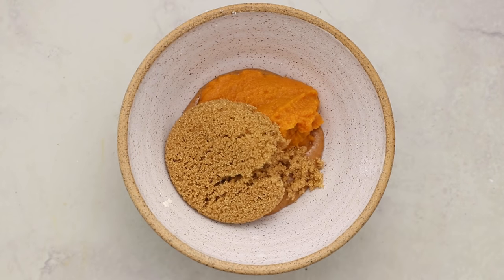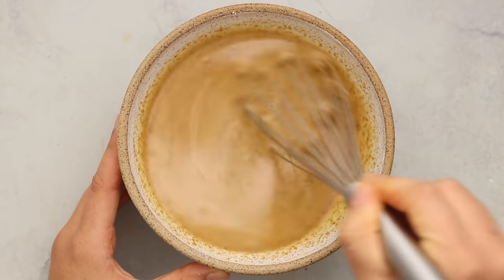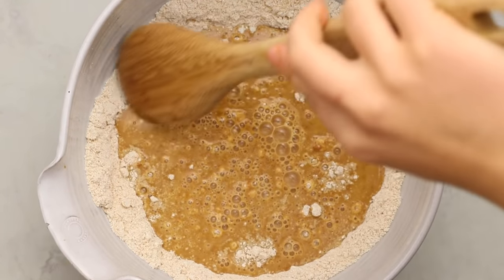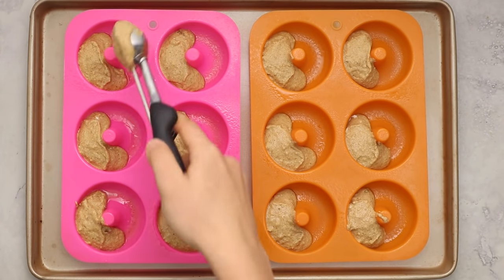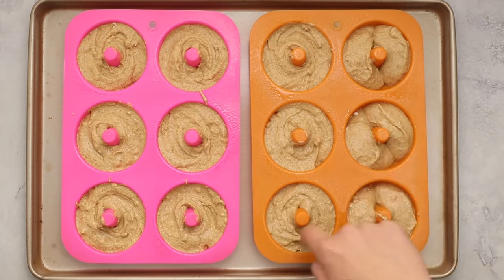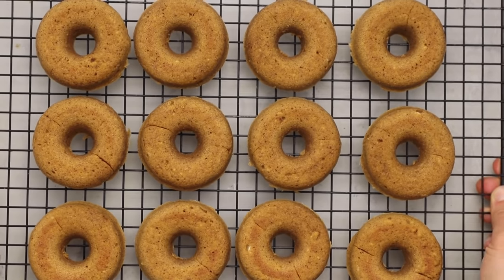Use brown sugar or coconut sugar for sweetener, plus non-dairy milk, then whisk everything together until the sugar has dissolved and the pumpkin is easily mixed in. Add wet to dry and mix until you get a nice batter. I like to use a cookie scoop to fill donut molds, and I highly recommend silicone donut molds — donuts come out much easier than with metal tins. Fill them up, pop them in the oven, and let them rise until golden.